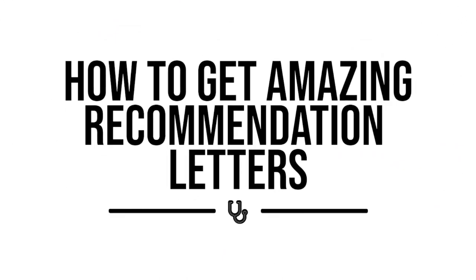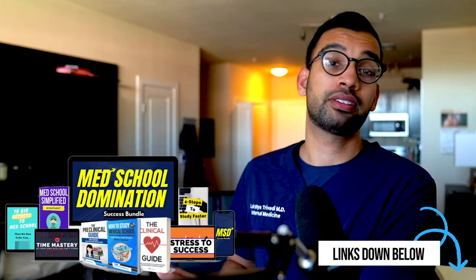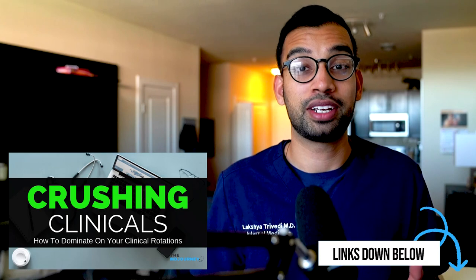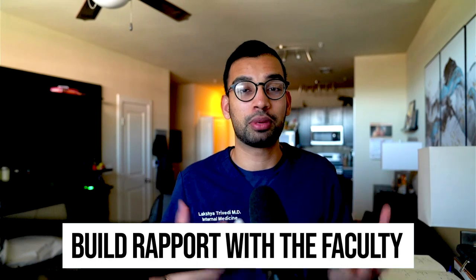Now, beyond activities and keeping personal notes for better personal statements, the last thing to touch on is how to get amazing recommendation letters. Most of these will come from your clinical rotations. I'll link down below videos and playlists on how to crush it on clinical rotations. Resources I recommend include our Domination Bundle — how to succeed on every phase of your medical journey including rotations — or our Crushing Clinical course on how to become an honor student on each shelf and rotation, to look impressive and essentially get letters of recommendation offered to you instead of asking for them.